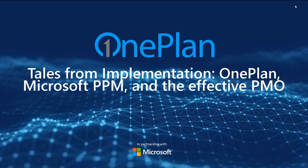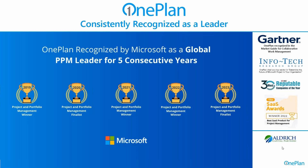Thank you Robert and thanks everyone for joining. We're going to be giving you an update on our implementation stories of OnePlan within the Microsoft ecosystem, Microsoft Project Portfolio Management for an effective PMO. Before I start, I want to highlight that OnePlan has been Partner of the Year for Microsoft in Project Portfolio Management, either a winner or finalist for the last five years.